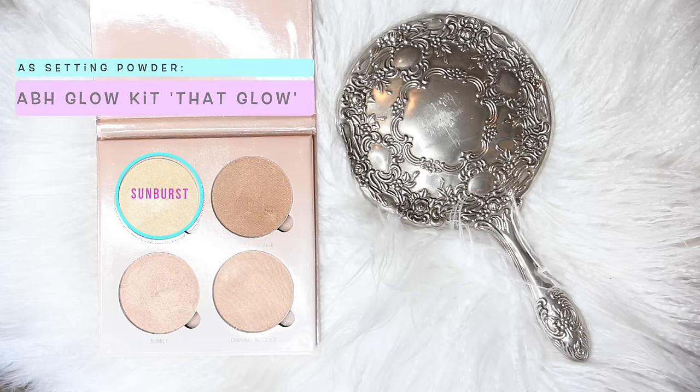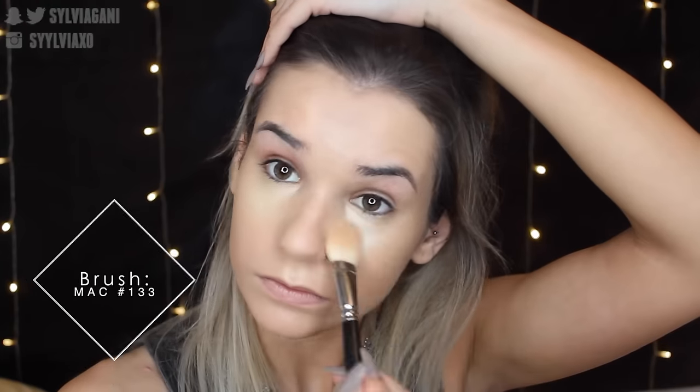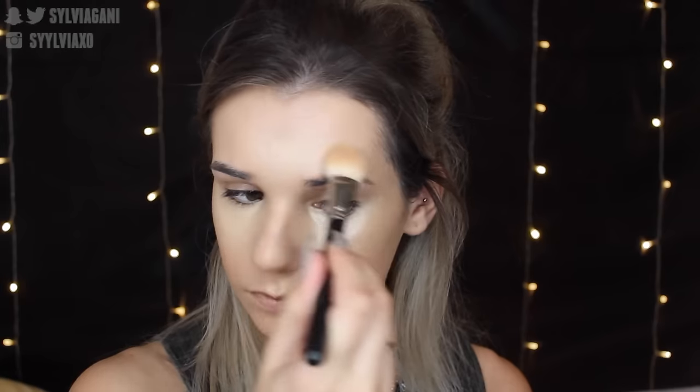This is MAC's Yellow Topaz — it's a cream highlight — and I'm going to put that kind of like a concealer underneath my eyes, and really anywhere else I would usually put concealer to highlight: my cupid's bow, my forehead, and the bridge of my nose. Then to set that, I'm using ABH's glow kit, specifically Sunburst, right under my eyes — exactly where I put Yellow Topaz — to set it with powder, because it was really creamy and would be super creasy otherwise.